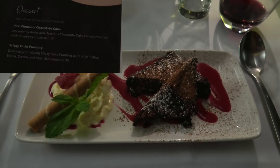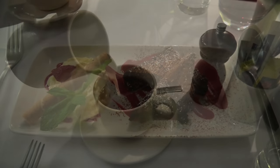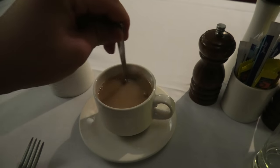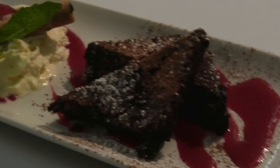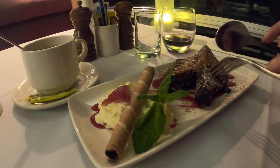For dessert I picked a rich flourless chocolate cake, accompanied by a cup of hot white tea. The chocolate cake was plated perfectly and tasted pretty delicious. Overall, I'm very happy with this dinner meal.